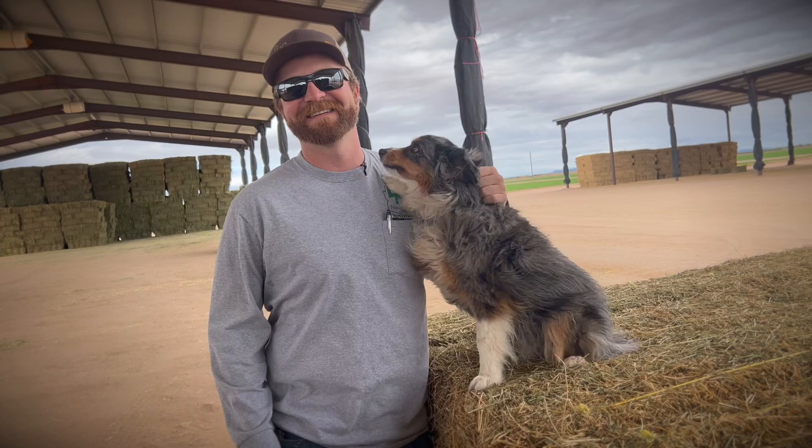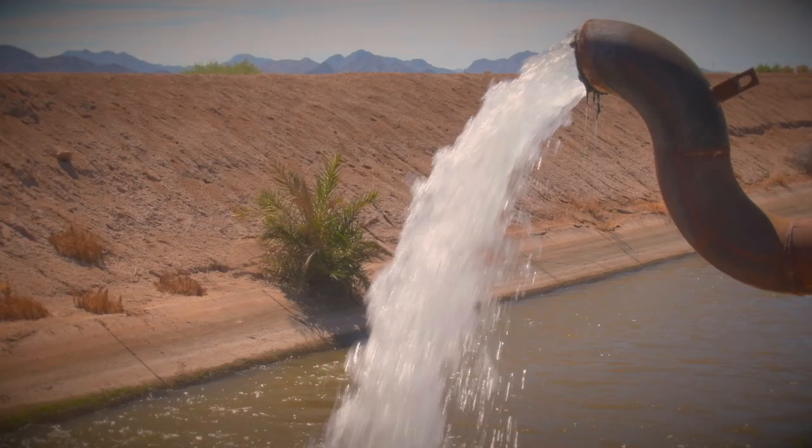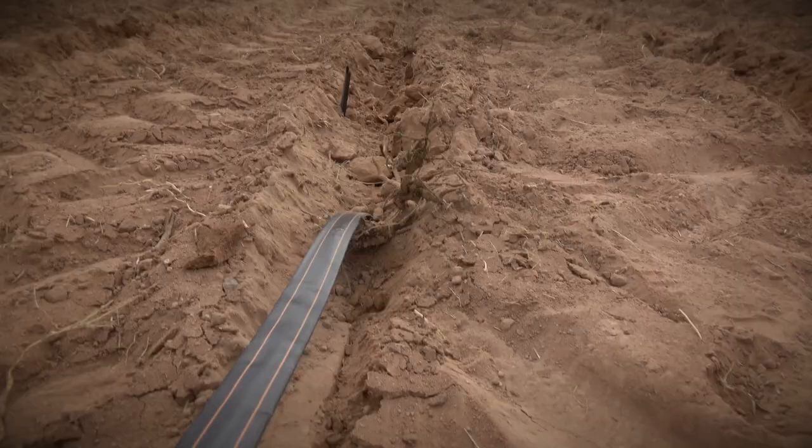I went to school at Arizona State University and got a degree in civil engineering. I tried to focus on water and hydrology classes when I could. When I graduated I got a job at RDO Water, learning more on the installation side and with drip irrigation.